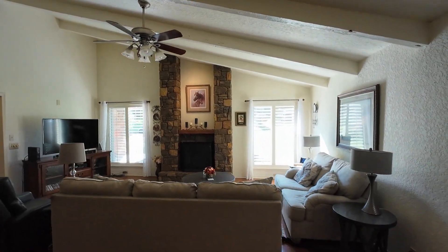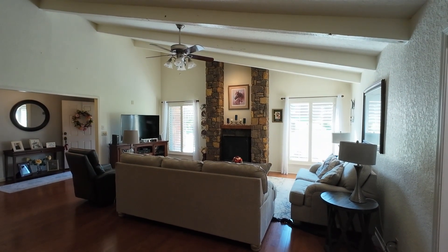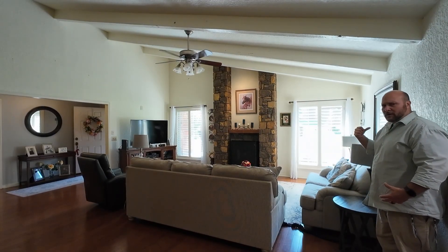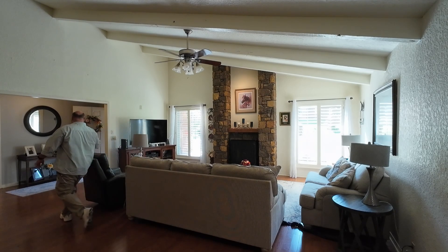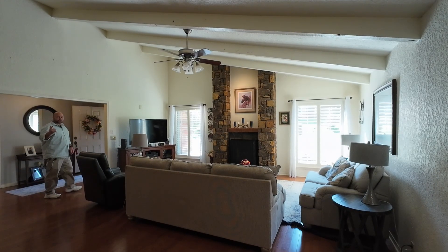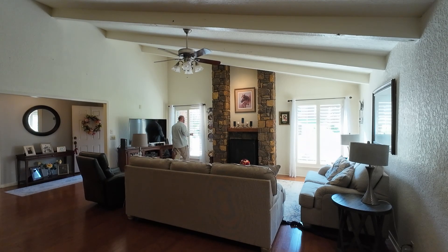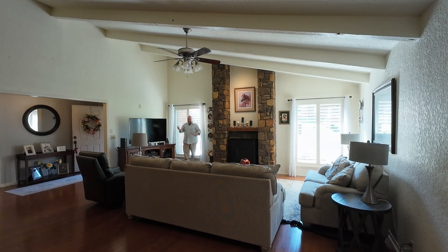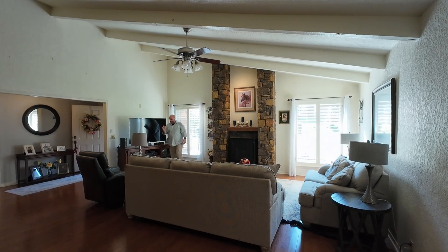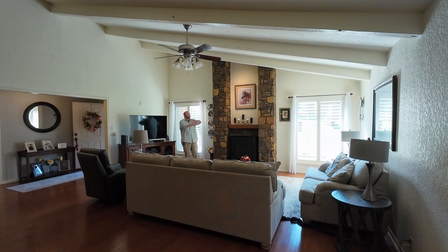This is the massive living room. Let me step it out — standing on the north wall: one, two, three, four, five, six, seven — seven times three is 21, so 21 feet. Then standing at the west wall: one, two, three, four — so this living room is 21 feet by 12 feet.